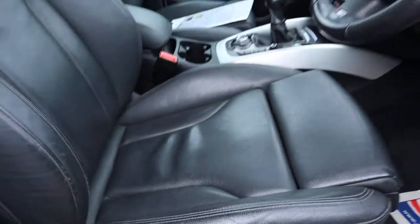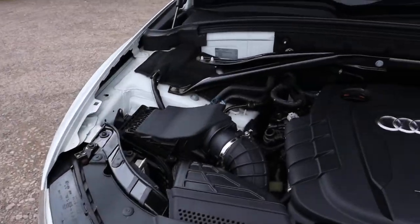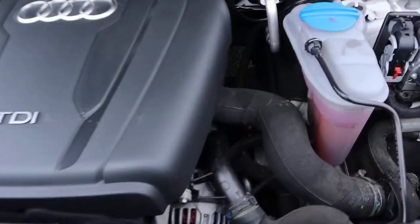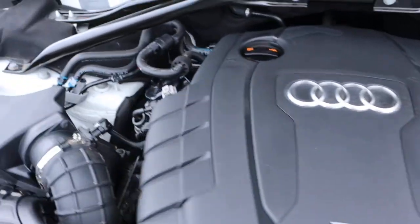Let's pop the bonnet and have a little look underneath, see what is going on under there. Well — very clean engine bay. Not much more to say — wow.